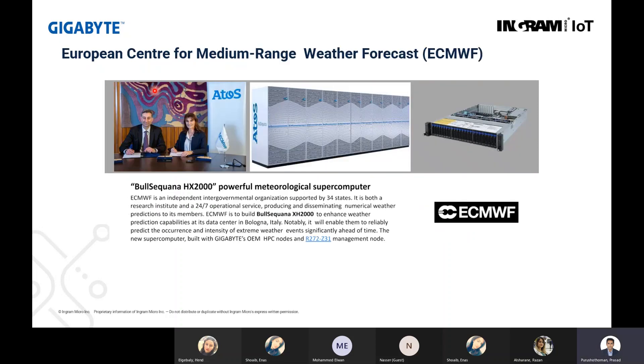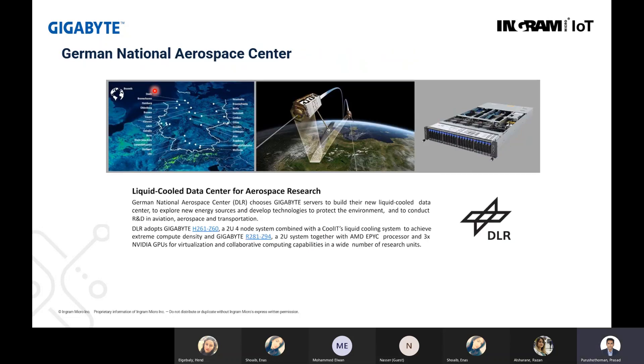The next reference is from the European Centre for Medium-Range Weather Forecasts. They are using supercomputers from Etos, which is supplied by Gigabyte — Gigabyte is the OEM for Etos — using HPC nodes based on the R272. The German National Aerospace Center is using Gigabyte servers purpose-built with new liquid cooling technology for R&D in aviation, aerospace, and transportation. They are using the Gigabyte H262 and R281 series based on AMD CPUs with more than three GPUs per system, primarily for visualization workloads in research.